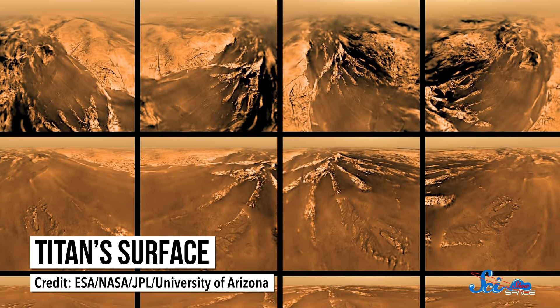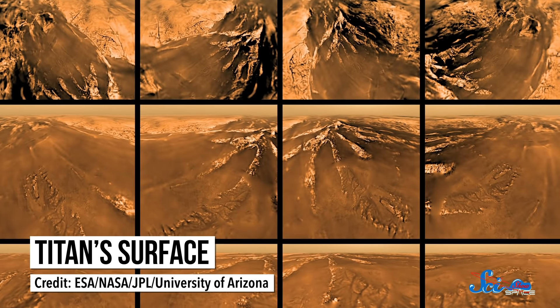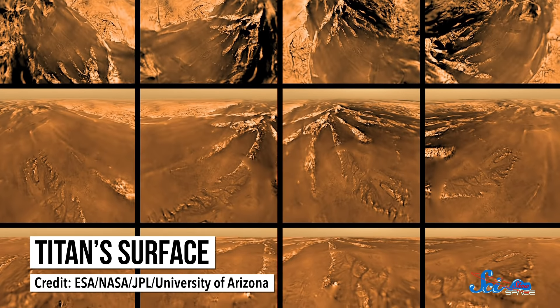This moon is also the only one with a significant atmosphere, and even more than that, its atmosphere is also rich with nitrogen, just like ours. Titan might even have a surface shaped by volcanism, although its volcanoes would spew melted water instead of molten rock. Understandably, NASA has a lot of questions about this place. They're curious how Titan evolved like it did, and they're wondering what the moon can teach us about our home.